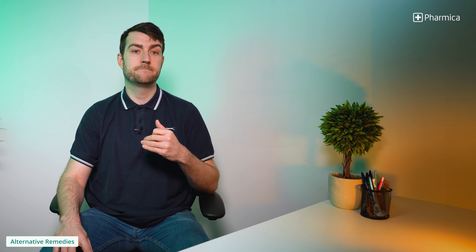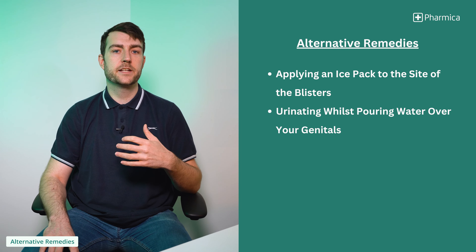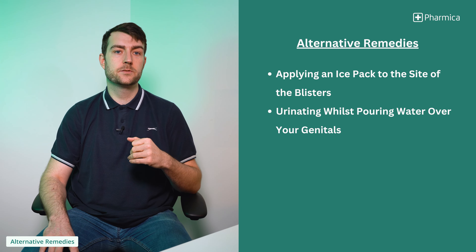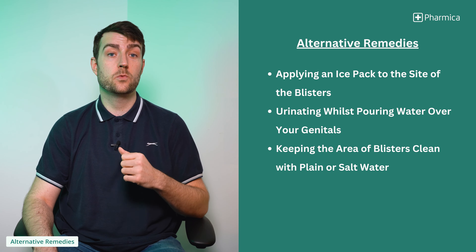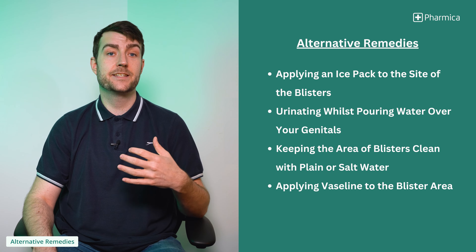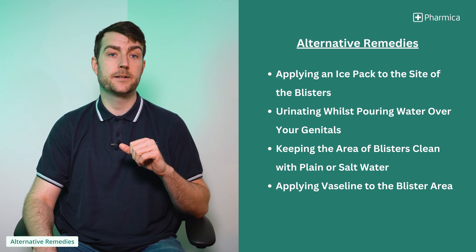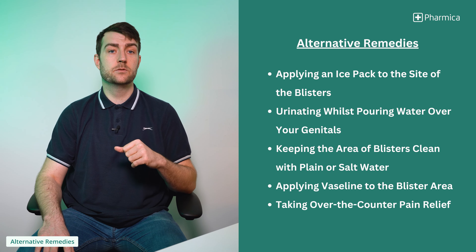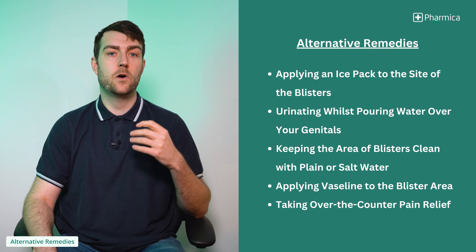Aside from medication, there are other steps you can take at home to ease the severity and impact symptoms of HSV2 have on your day-to-day life. These include applying an ice pack wrapped in a flannel to the site of the blisters, urinating whilst pouring water over your genitals, keeping the blister area clean by washing with plain or salt water to prevent infection, applying Vaseline to the blister area while washing hands before and after, avoiding tight clothing as this can irritate the sores, and taking over-the-counter pain relief such as paracetamol or ibuprofen.